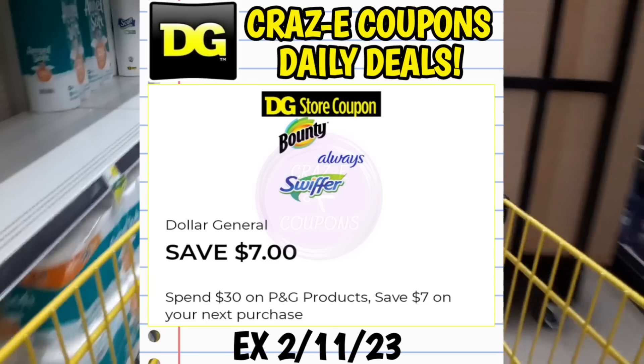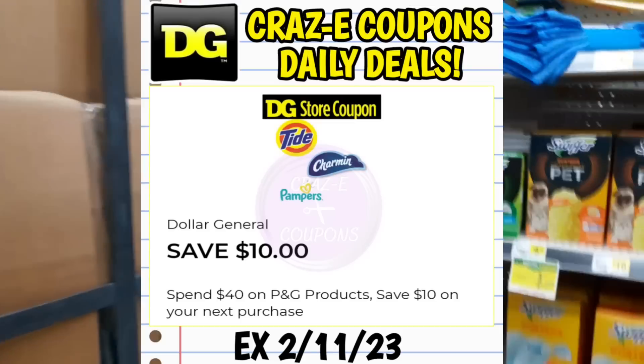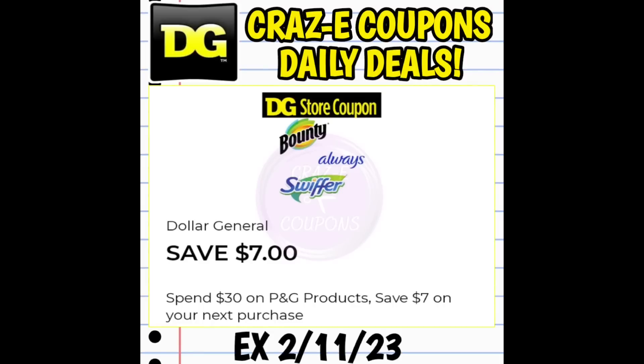Now some accounts received a spend 10, get back $3. Some accounts received a spend 30, get back $7. Some accounts received a spend 40, get back $10. For the deals that I tried out this morning, I did use the spend 30 on P&G products — save $7 off of your next purchase. However, I do believe that this glitch is working with all three of those DG store coupons, so whether you received the spend 40, spend 30, or spend 10, this glitch should work for you.